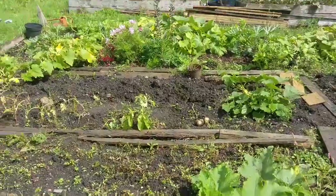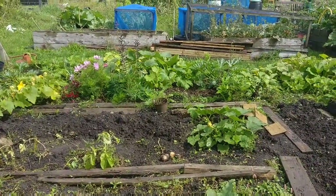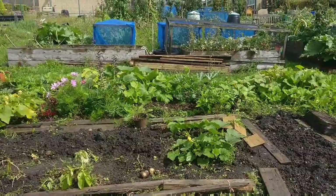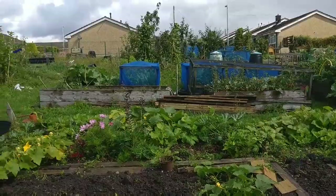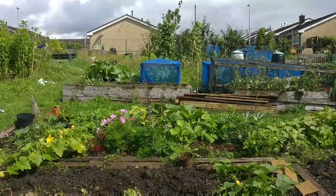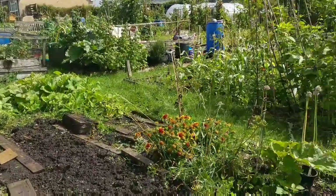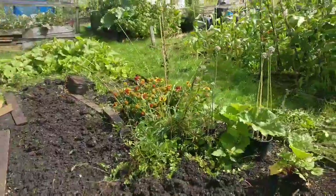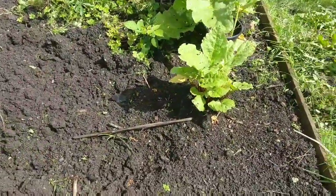I'm pretty happy with the top end there where I've got the cosmos and the pumpkins. It's definitely a good idea growing pumpkins and squash in straight after your alliums have been harvested.